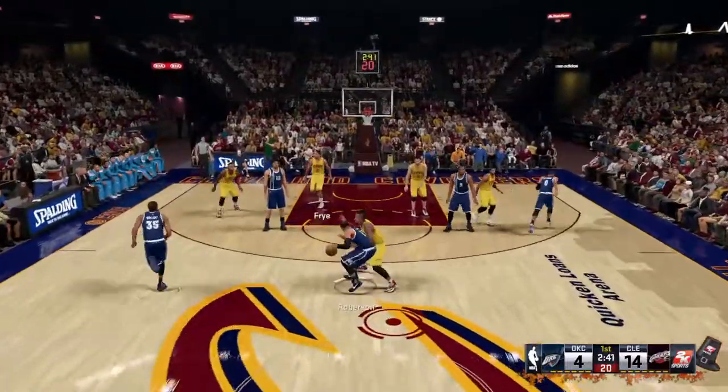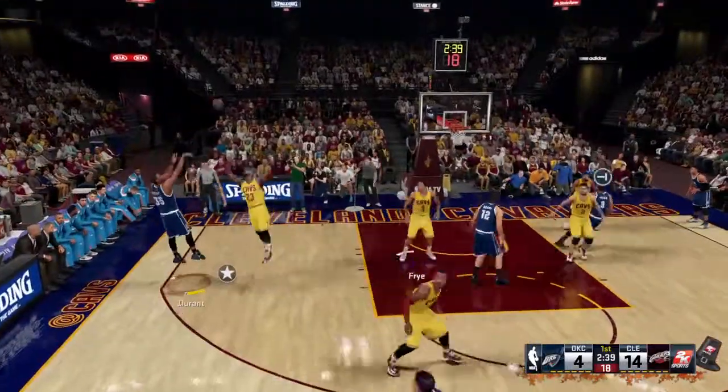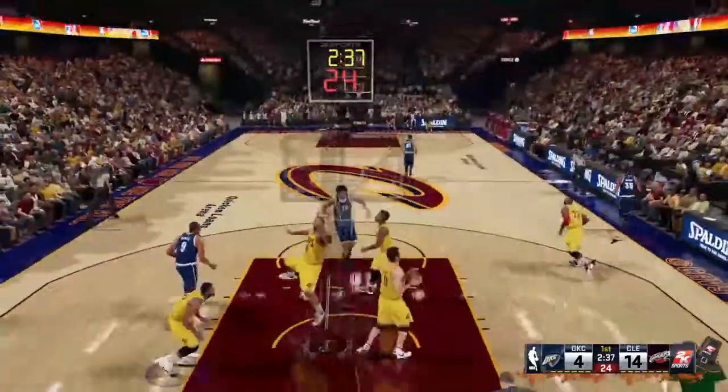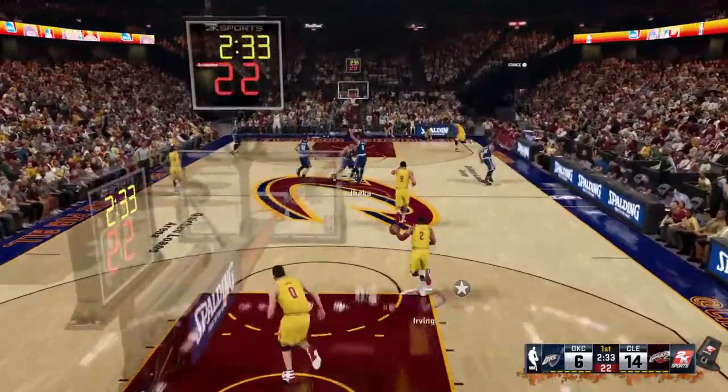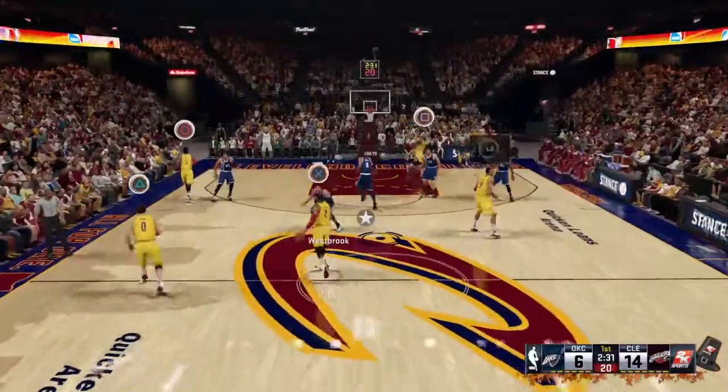This position — he can get wherever he wants to on the court. He's athletic, an unbelievable finisher as well. I think that's something that oftentimes gets underrated — maybe the best finisher in the game.